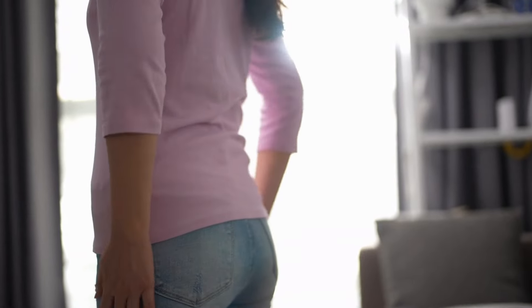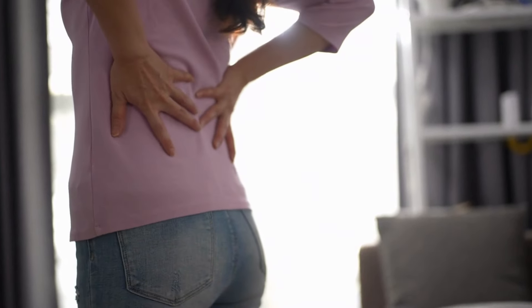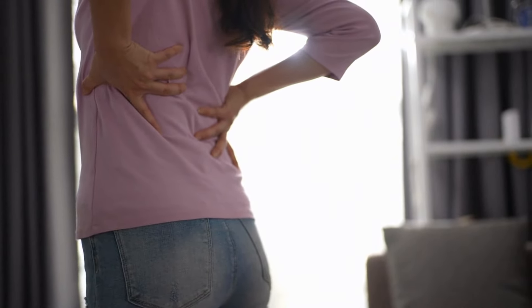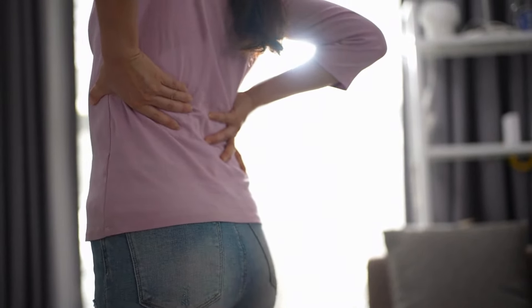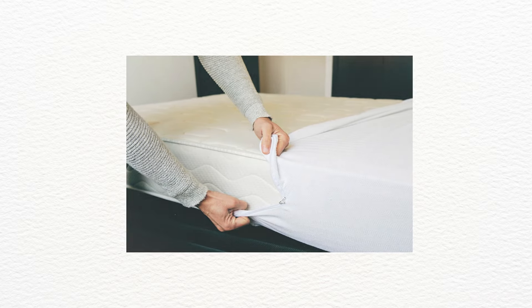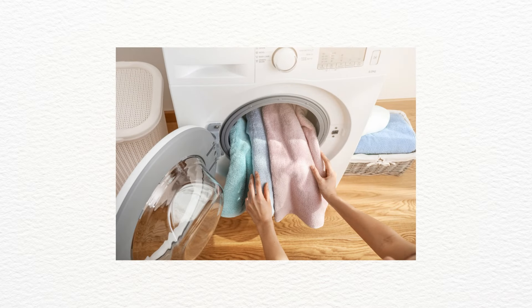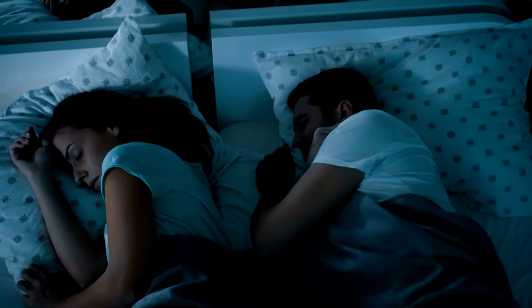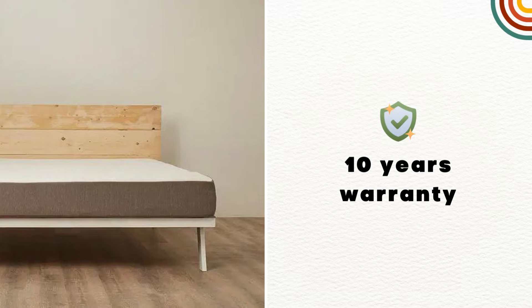This mattress is specially designed to help reduce back pain. That doesn't mean you can't use it if you don't have any back pain — of course you can. Wakefit Ortho is also hypoallergenic and bed bug-resistant. The outer cover is removable and washable to maintain hygiene. Wakefit Ortho also comes with zero partner disturbance technology. As of now, Wakefit Ortho offers 10 years manufacturing warranty.